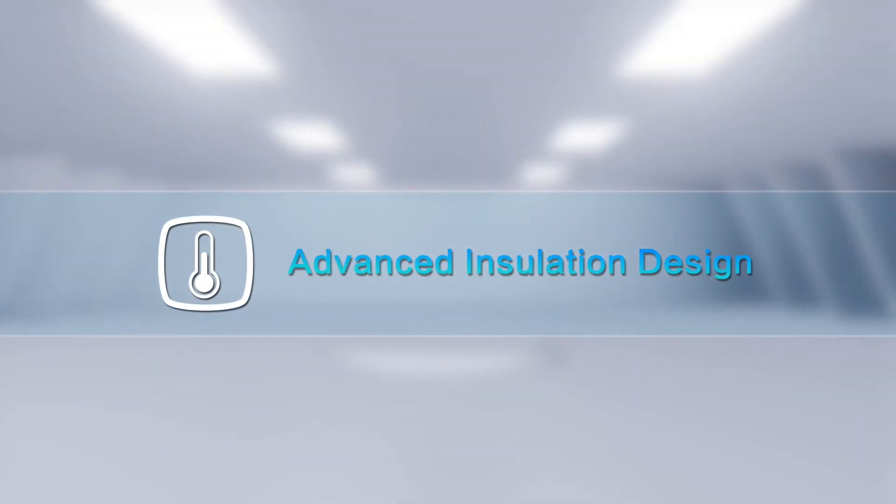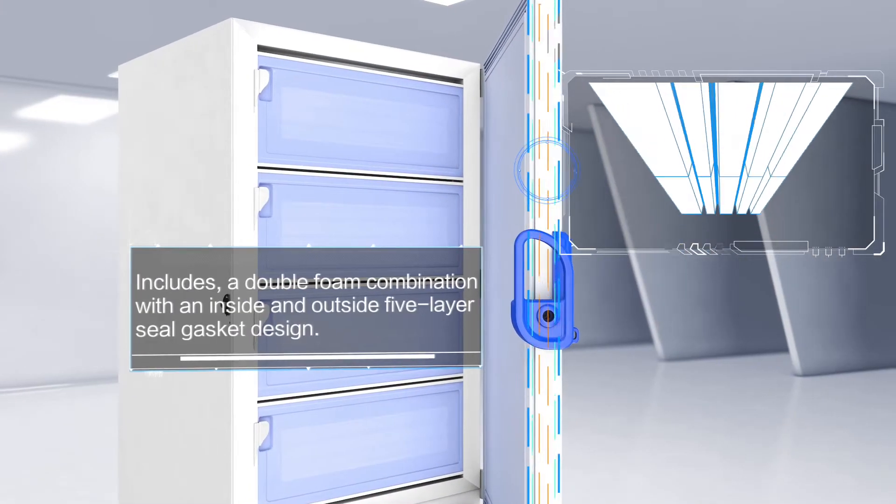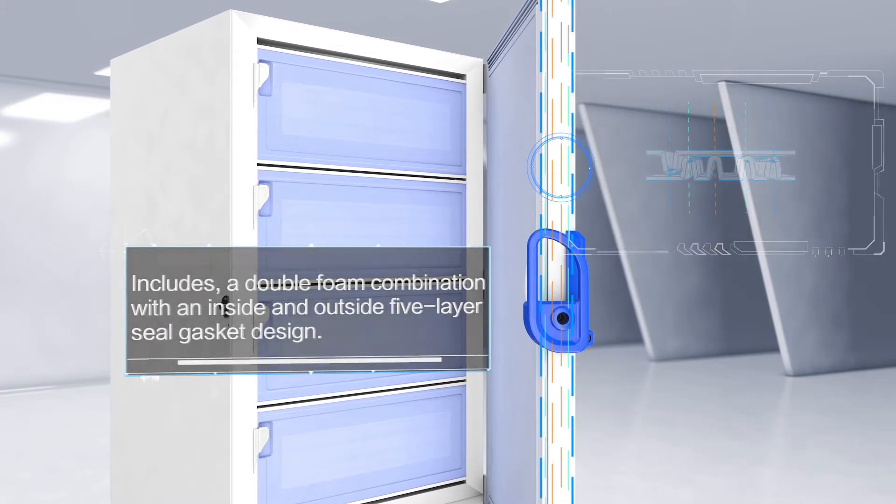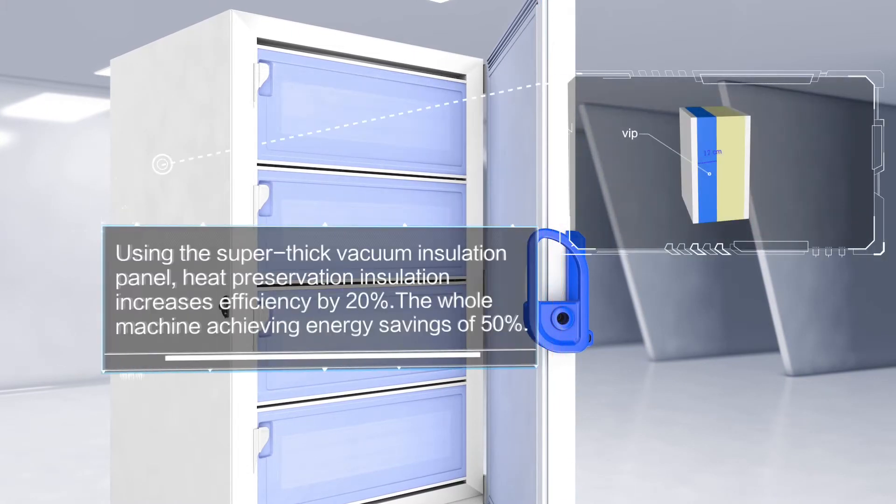Advanced Insulation Design includes a double foam combination with an inside and outside 5-layer seal gasket design. Using the super-thick vacuum insulation panel, heat preservation insulation increases efficiency by 20%, with the whole machine achieving energy savings of 50%.